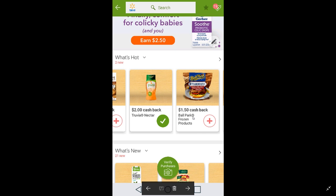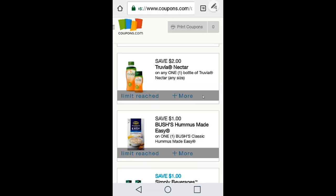The Truvia Nectar deal is for any size — get the smallest size; check my Walmart video for a picture. It can be tricky to find: look near the agave nectar, or on the coffee or baking aisle. There's a $2 cash back rebate plus a $2 off coupon for any bottle of Truvia Nectar. Use both offers together and you'll have a moneymaker. It's a limit of one but it has reset for me repeatedly.